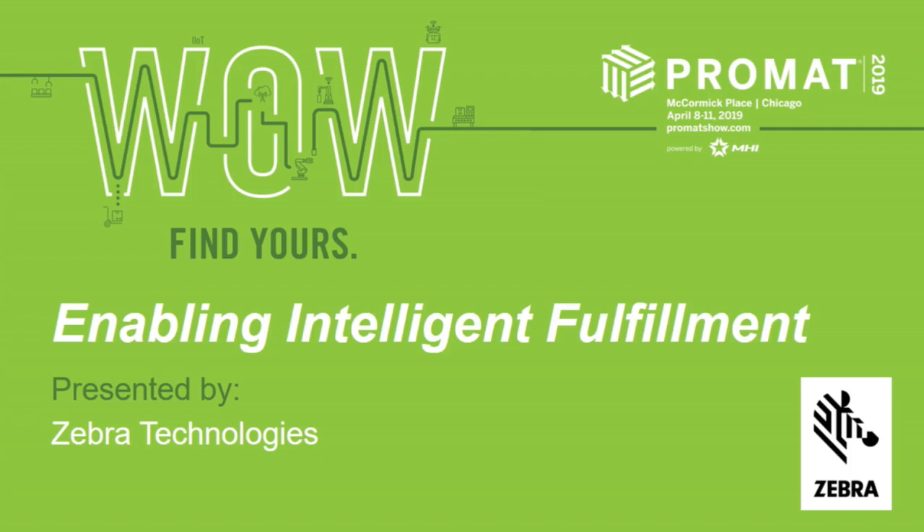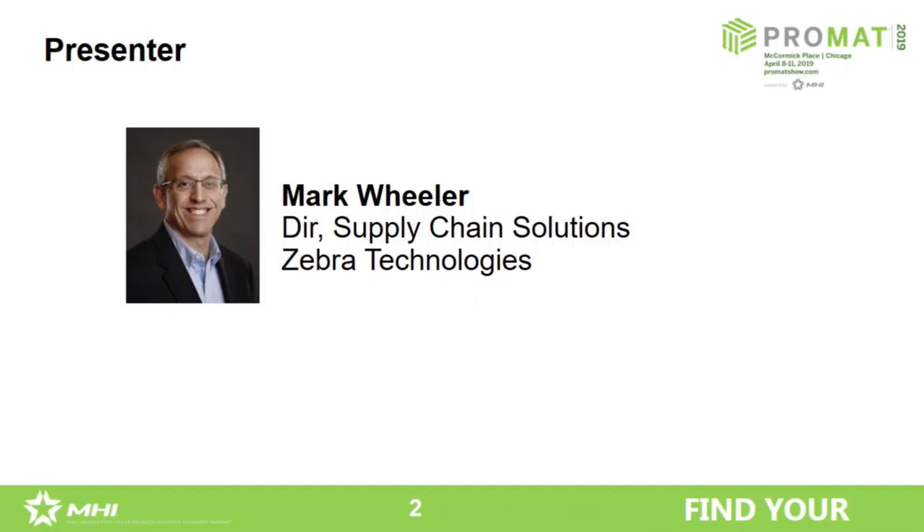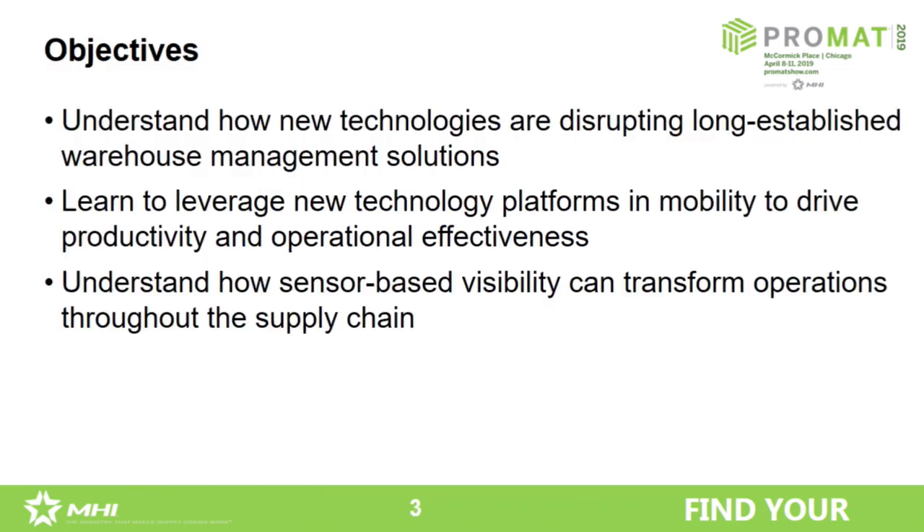My name is Mark Wheeler, I'm with Zebra Technologies — hopefully you knew that coming in. Welcome, even if you're just here to rest your legs a little bit with those trade show legs. I appreciate you investing some of your time with us this afternoon. I am Director of Supply Chain Solutions for Zebra, which means I look after our warehouse and plant operations business in North America. I'm out working with customers most days in the warehouse and in the plant, getting pretty down in the weeds on operational requirements, helping our customers and partners assess and decide what technology is right for them and the right way to apply it.